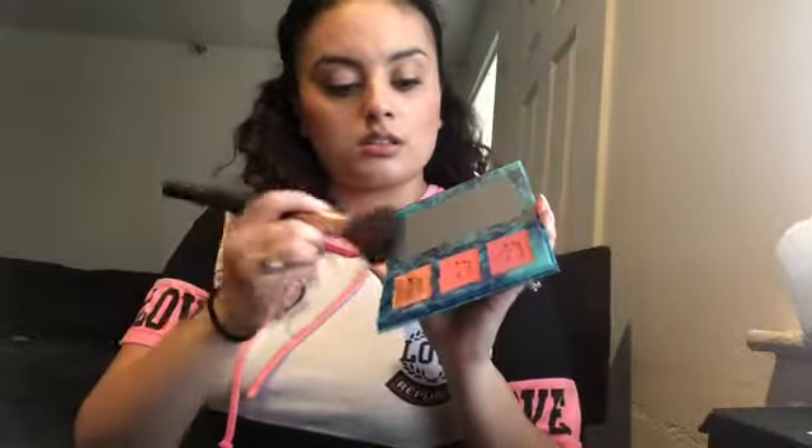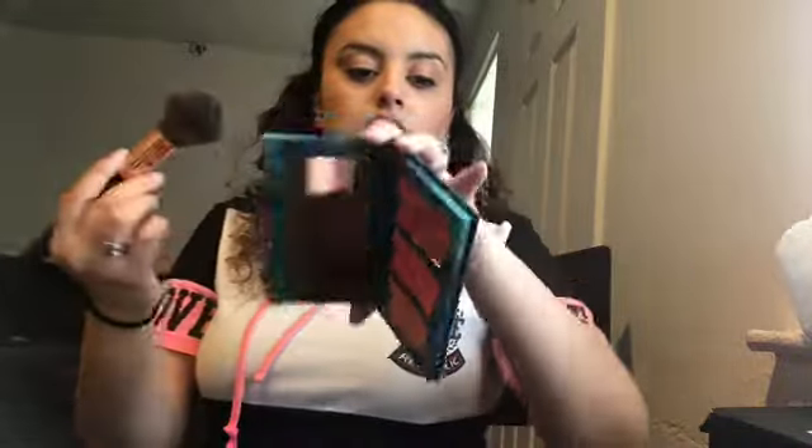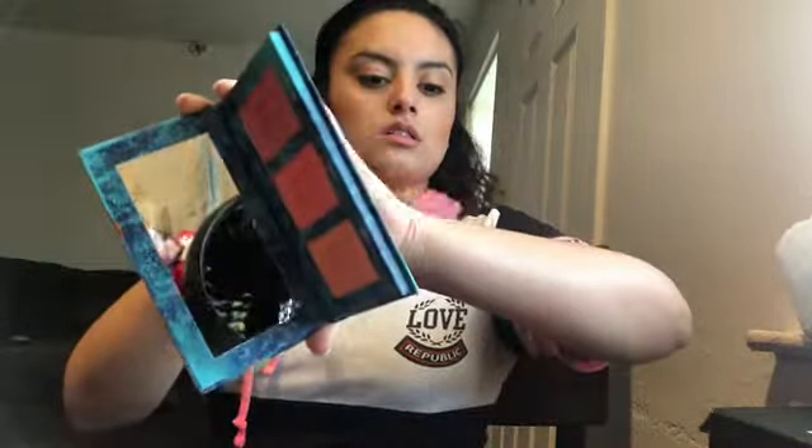I'm going to swatch them on my arm to see how pigmented they are. The first color is Seclusion — it's a very light one so you can't really tell much, though you can see a little bit. Now trying the middle shade, Isla — one dab on the arm. It's nice but I'm not too crazy about it. Now let's try Toasted — I really like this last one.